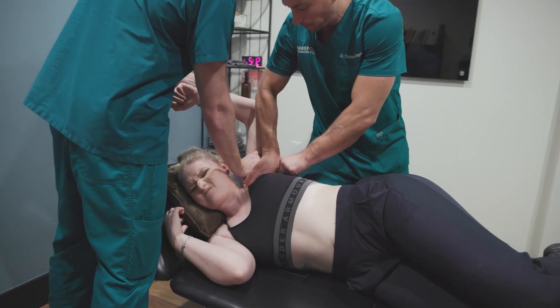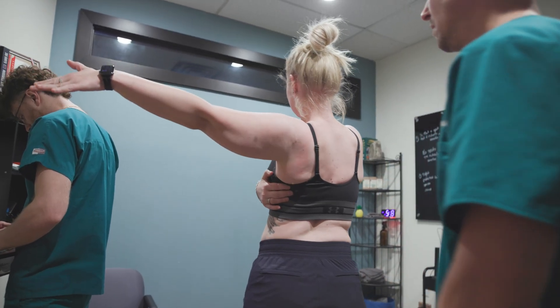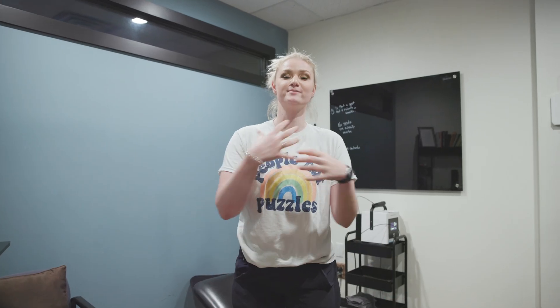I have Ehlers-Danlos disease. I'm hypermobile and I've had just a slew of injuries. I'm going on my 14th surgery since 2020 — ankles, three hips, two shoulders, double thoracic outlet, neck.